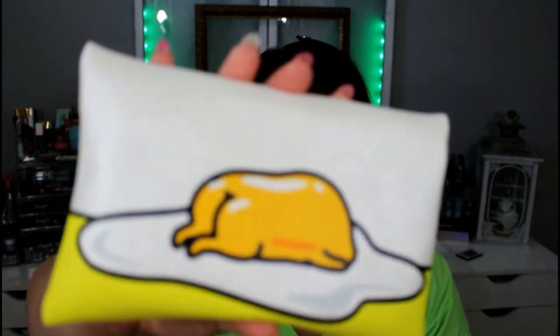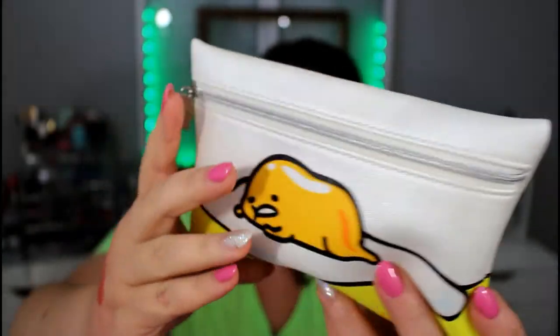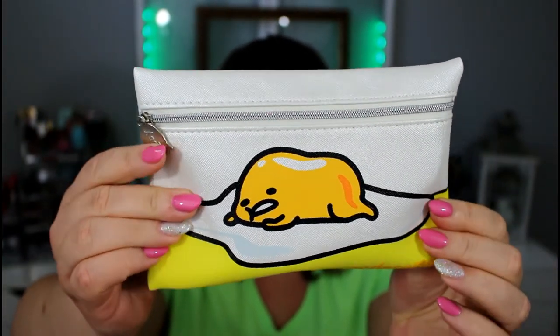Next, let's get into Ipsy. Ipsy is by far one of my favorites, and I have seen a sneak peek of the bag this month and I'm super excited to see it in person. Oh my god, that's so stinking cute — it is as cute in person as I thought it would be. One thing I didn't notice was that the bag is actually pearlescent. I love the material of this bag — this is a really nice, high-quality bag. And that egg is so stinking cute — just look at that butt!